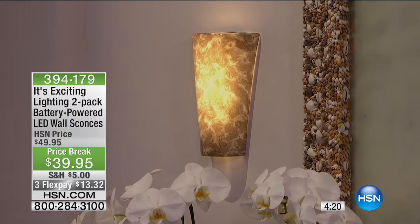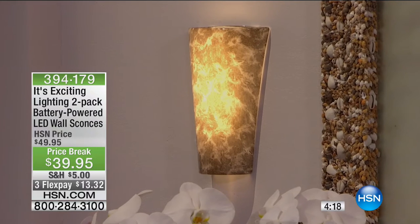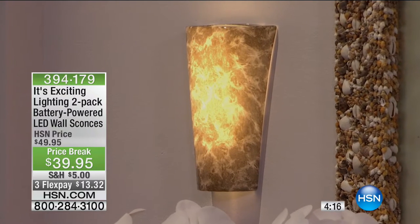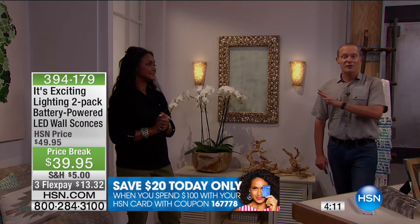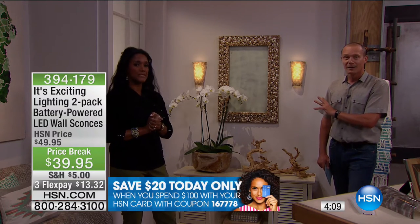Where are you going to put it? The living room, the spare room, up the hallway — you could have several of these up the hallway. It's a four-hour timer, and they work indoors and outdoors. I want to show you how simple it is to do this at home all by yourself.